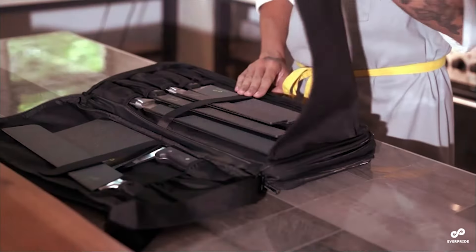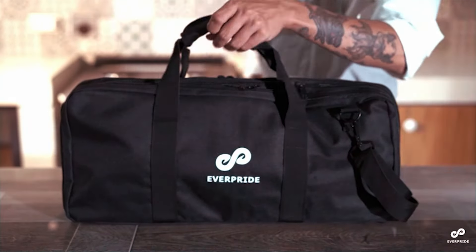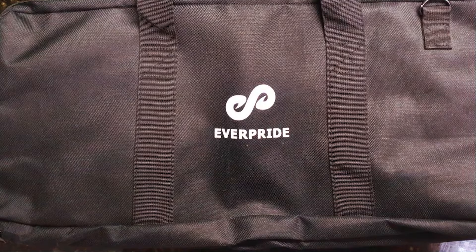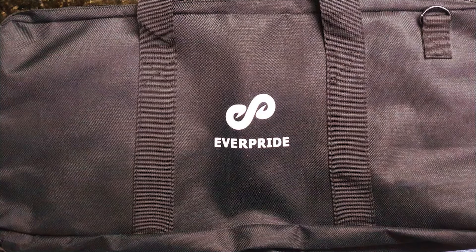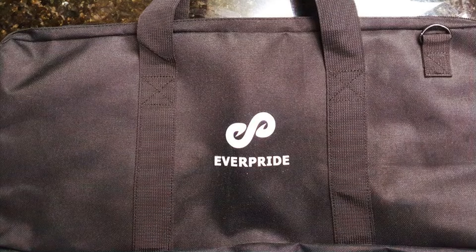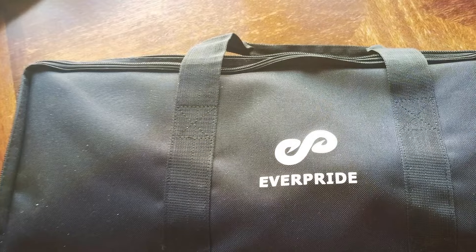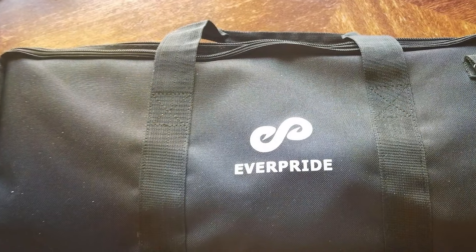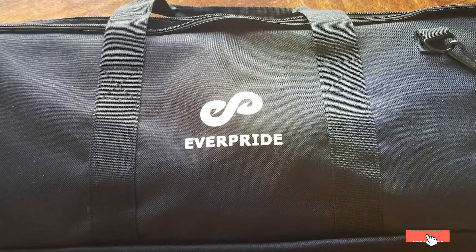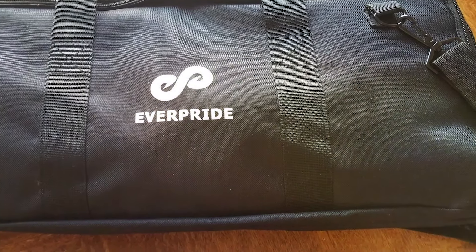The layout is intuitive, with various sized pockets to accommodate every tool, from the bulky chef's knife to the delicate pastry brush, ensuring that each item is securely stored and easily accessible. The EVARPRIDE knife bag also emphasizes security with its robust zippers and additional compartments for smaller items. Its professional look and spacious design make it an essential tool for chefs who require not just a knife roll, but a comprehensive portable kitchen.